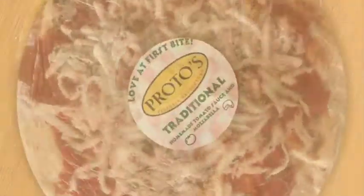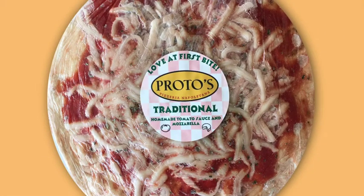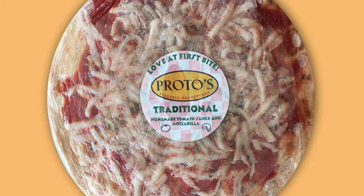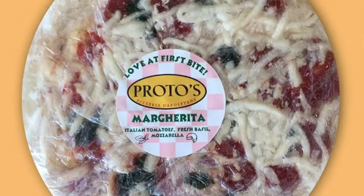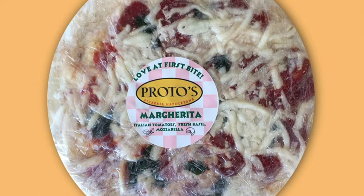The first is the traditional, made with Protos homemade sauce and shredded mozzarella. The second is the pesto pie, made with fresh pesto, oregano, and shredded mozzarella. The third, my personal favorite, is the margarita, made with fresh basil, shredded mozzarella, and Protos homemade sauce.